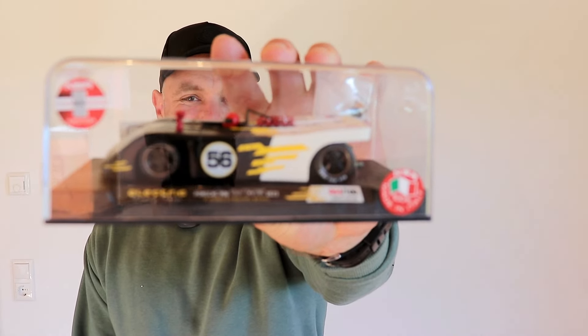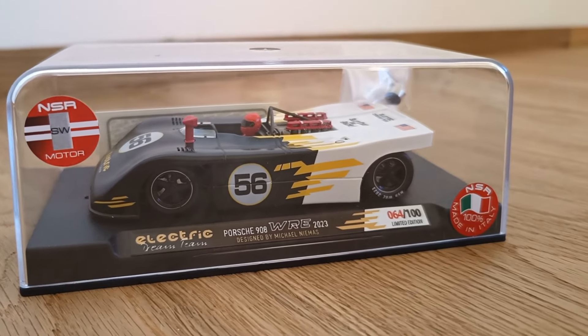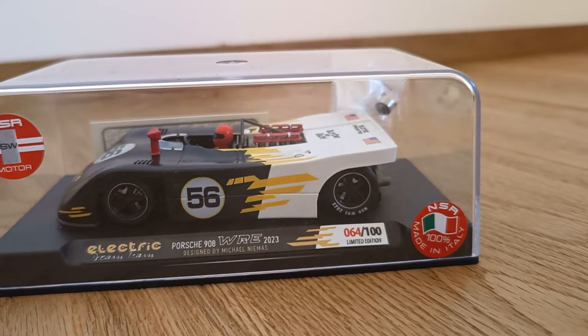Let's kick off this delivery unboxing with a very special car given to me by Marco from Electric Dreams. A bit of a surprise — I was leaving LA, literally at the airport, and he pulls this out and says, 'Trav, thanks for coming. Here is a WRE NSR Porsche Special.' This is limited to 100 cars, and this is number 64.